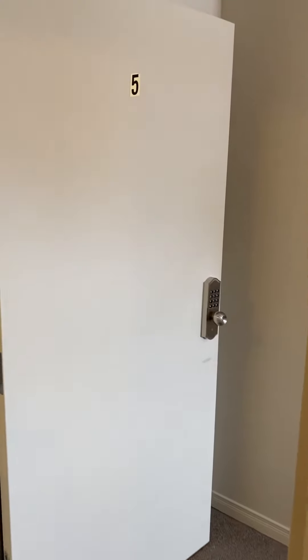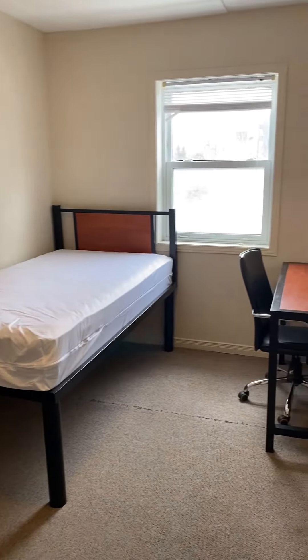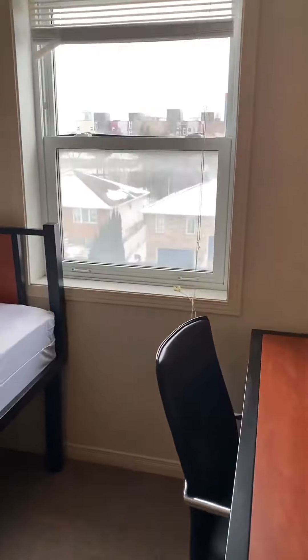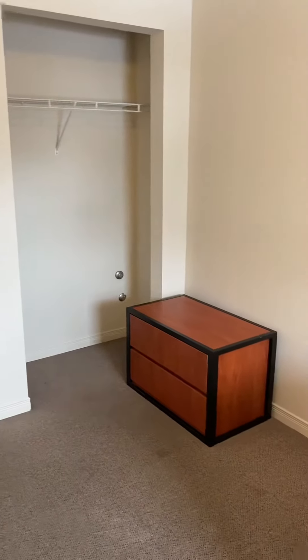And the last bedroom, bedroom number five, which of course has all the furnishings as well. It's a little bit longer than the other bedrooms, though they're all pretty much about the same size. And of course you have the closet and a little nightstand.